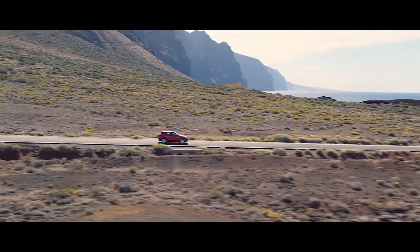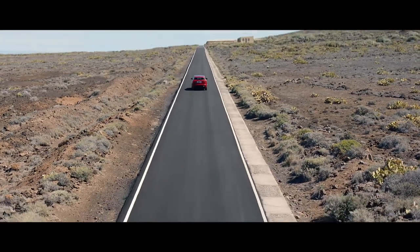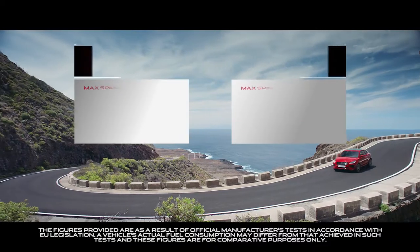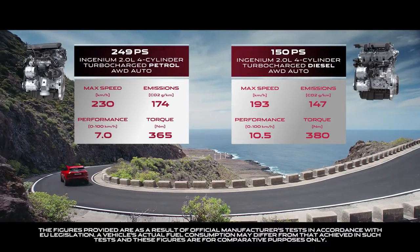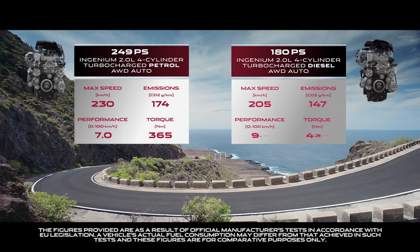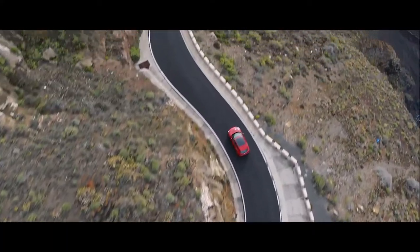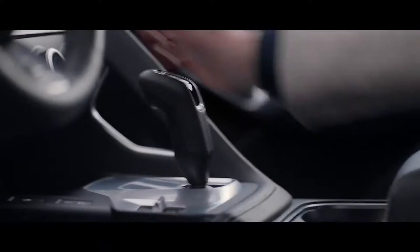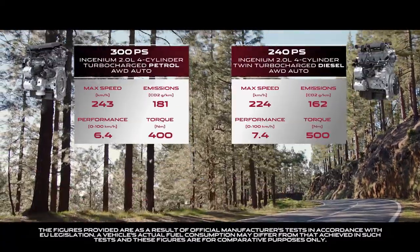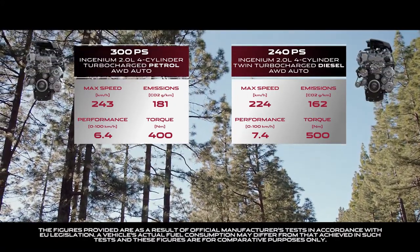Take to the road and you immediately realize Jaguar's performance technology permeates every part of the E-Pace driving experience. Power comes from Jaguar's range of lightweight Ingenium engines, available in both petrol and diesel. These have been designed to provide excellent drivability, refinement and strong fuel economy. For the more demanding driver, they include both diesel and petrol high-power engines which deliver outstanding performance.